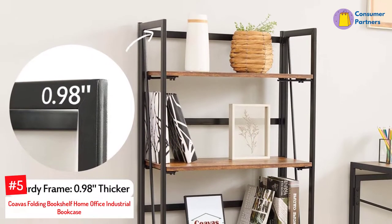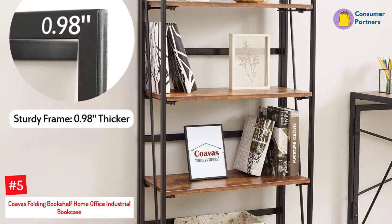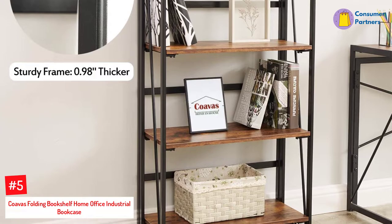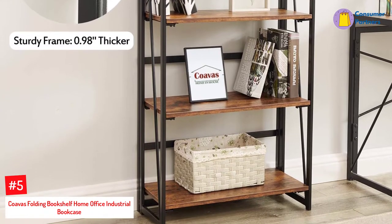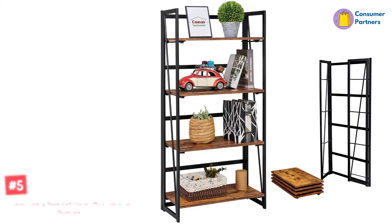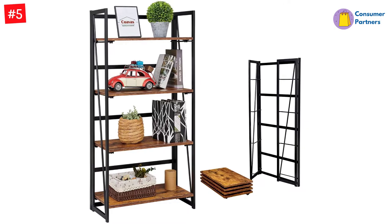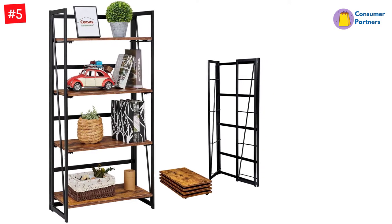Number 5: Coava's Folding Bookshelf Home Office Industrial Bookcase. The Coava's Folding Bookcase is one of the best folding bookcases you can find right now. Its multiple usage feature means it can be used for other purposes such as storage for plants and gardening tools, to hold utensils in the kitchen, or to store or display certain items in your office.